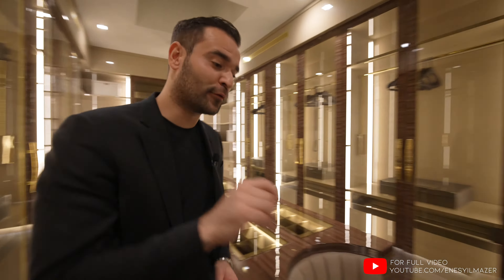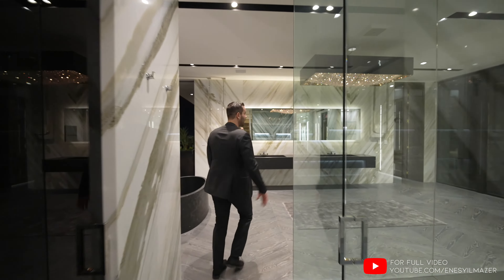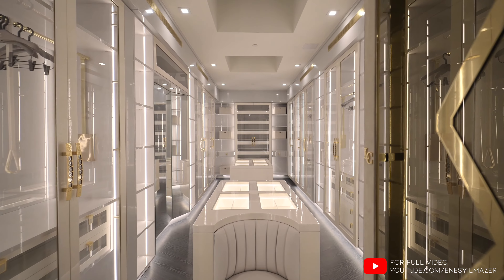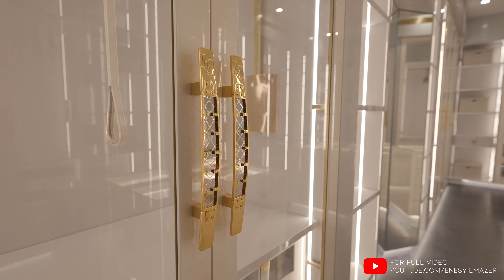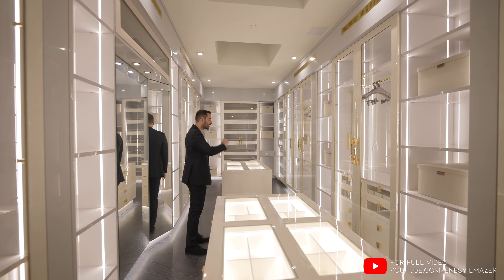And we have another beautiful closet right around the corner. Got a gorgeous chandelier above. And we have this door opening up your second closet. This one has more of the lighter tones, but you have the same textures and handles throughout. Again, two more skylights here.